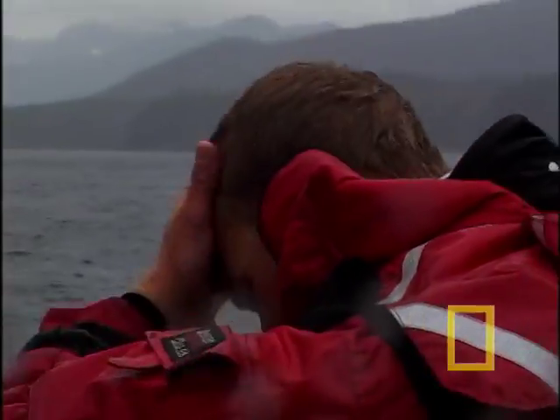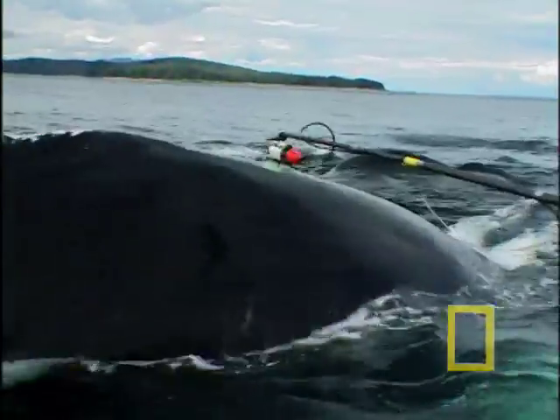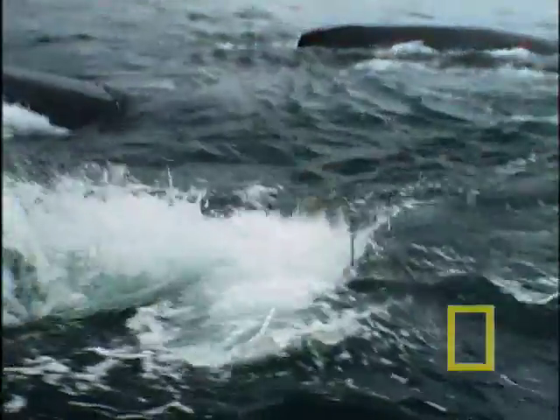The cold, wet hours drag on. Finally, at the end of a lunge, success. The whales slowed down and Mike reached out with a pole and was able to get a nice attachment. And now, for the first time, we see what the whales see.